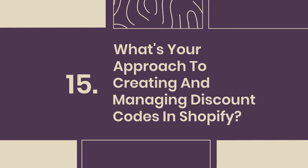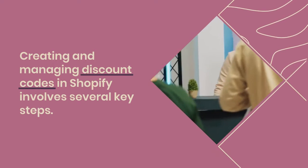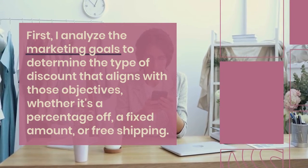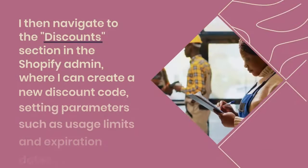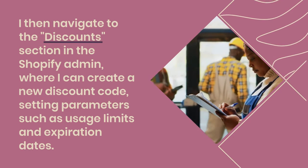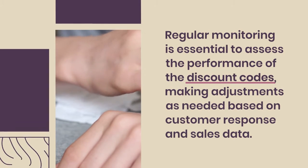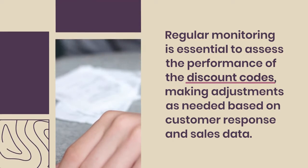15. What's your approach to creating and managing discount codes in Shopify? Creating and managing discount codes involves several key steps. First, I analyze the marketing goals to determine the type of discount that aligns with those objectives — whether it's a percentage off, a fixed amount, or free shipping. I then navigate to the Discounts section in the Shopify admin, where I can create a new discount code, setting parameters such as usage limits and expiration dates. Regular monitoring is essential to assess the performance of discount codes, making adjustments based on customer response and sales data.